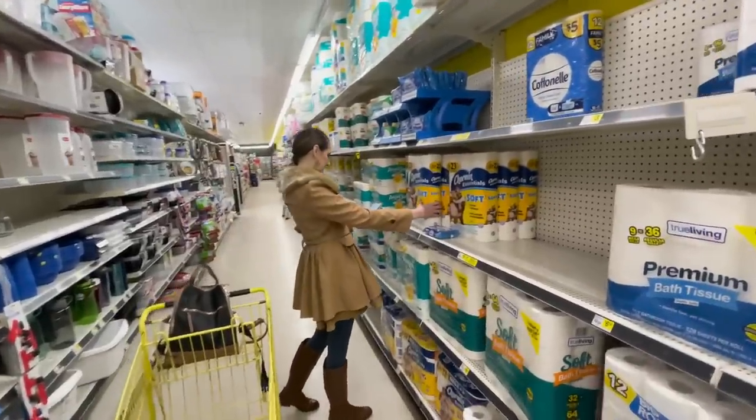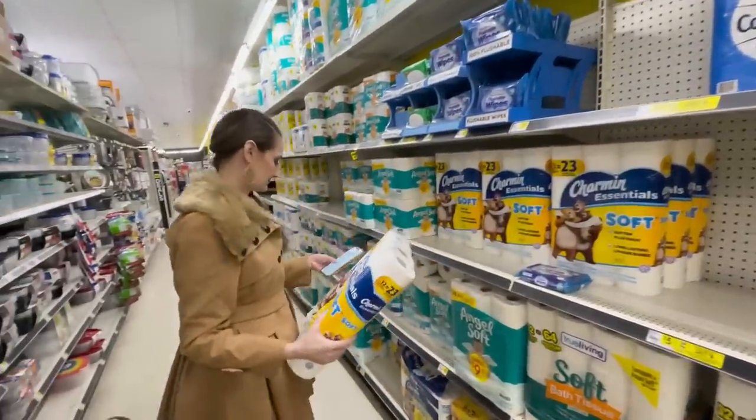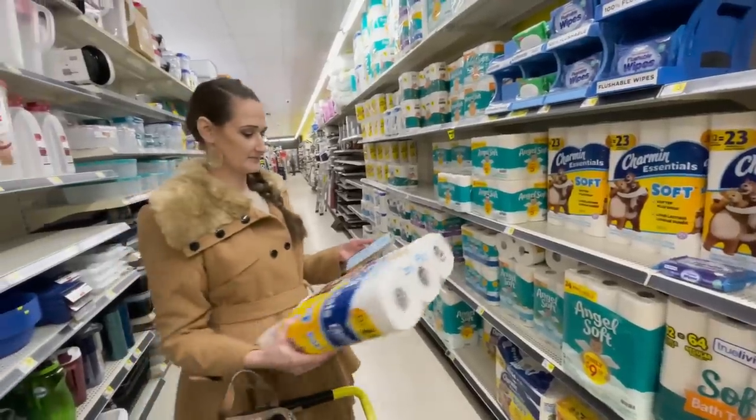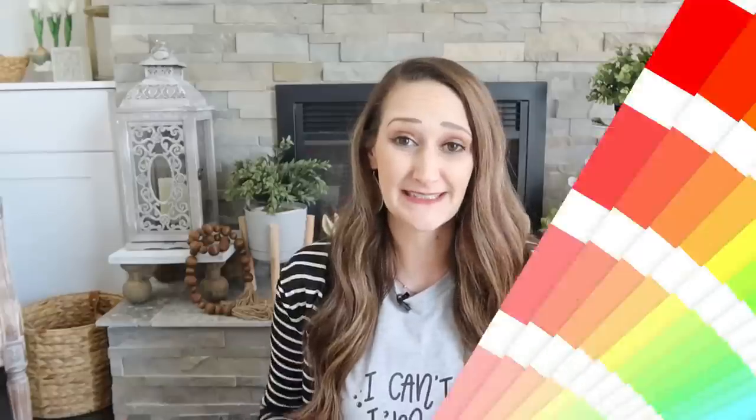I thought it'd be fun to show you my haul — some everyday items I found, all of the bargains, even a couple things I didn't know I needed but were such a good deal I grabbed them. I'll tell you my grand total at the end.